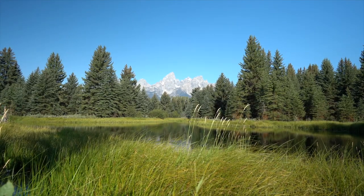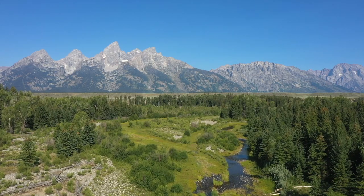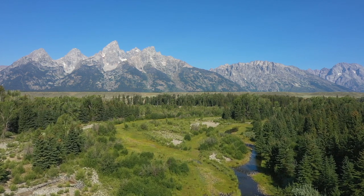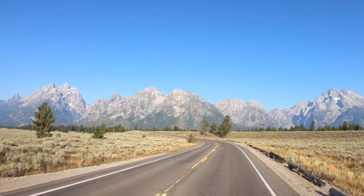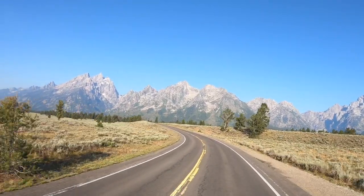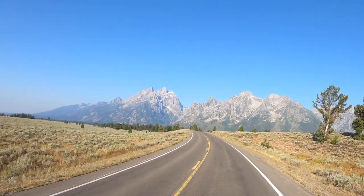Grand Teton National Park is one of the most scenic national parks in the world. The reason for this is that the mountain range shoots straight up nearly 7,000 vertical feet above Jackson Valley. Most mountain ranges have a large sloping base. Grand Teton, on the other hand, is a series of jagged peaks.